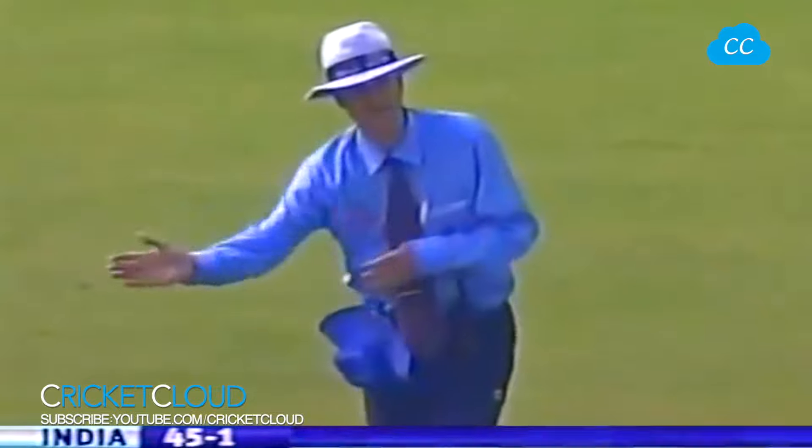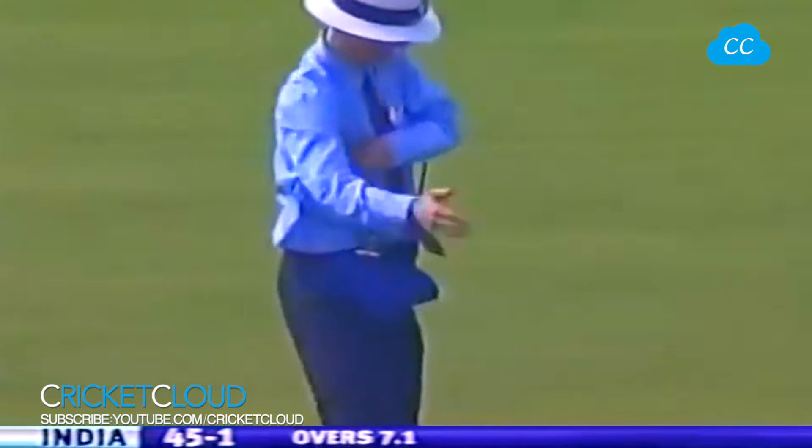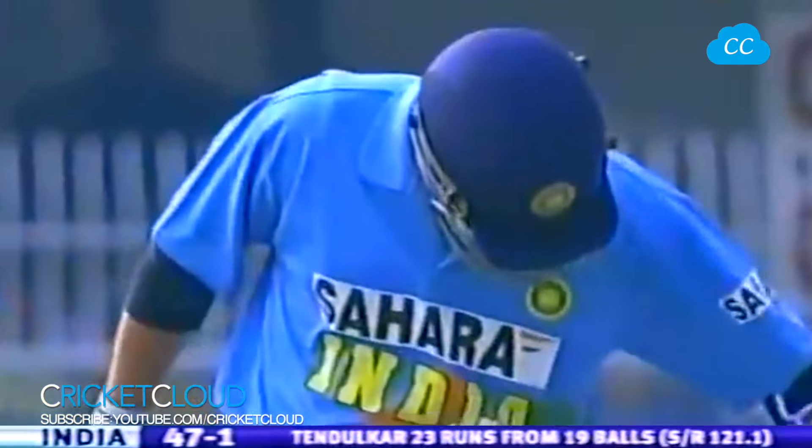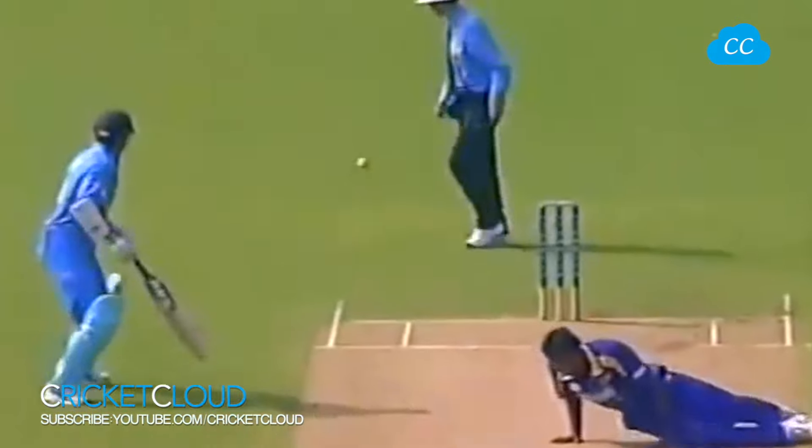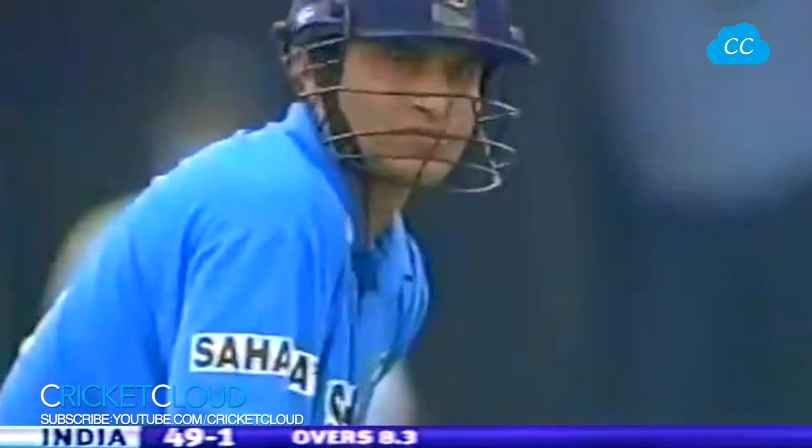Shot — down the ground for four. A top shot from Sachin Tendulkar. It was overpitched, there to be driven, and he made no mistake in putting that ball between the stumps and mid-on. It's a lush outfield, but it's a fast outfield. Firmly anchored on the front foot as he made contact.